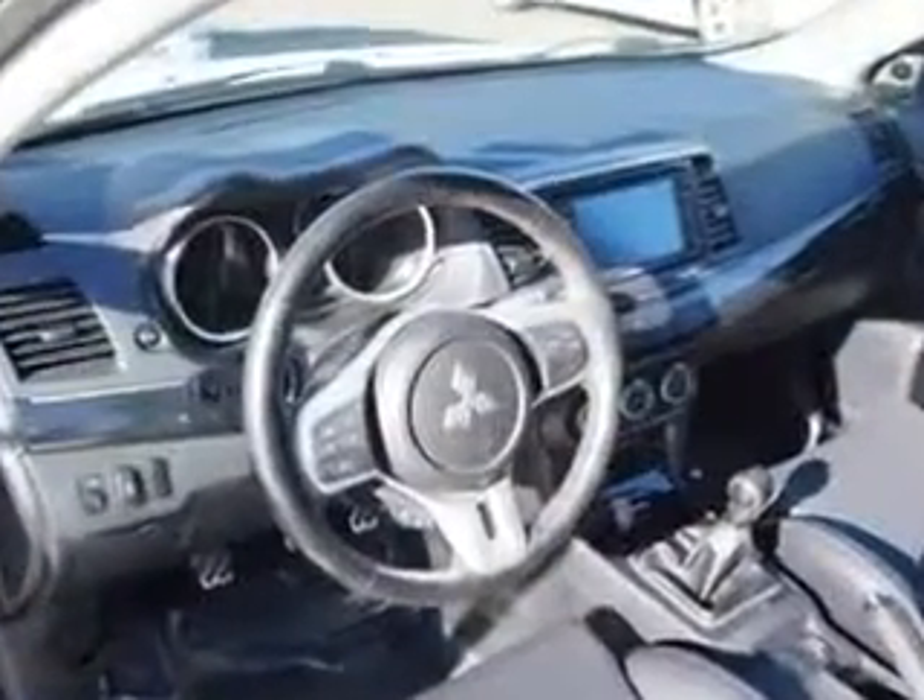Rear seats, rear heat vents, and much more. Enjoy the drive and have peace of mind in this 2013 Mitsubishi Lancer Evolution. See us at Edison Nissan today.